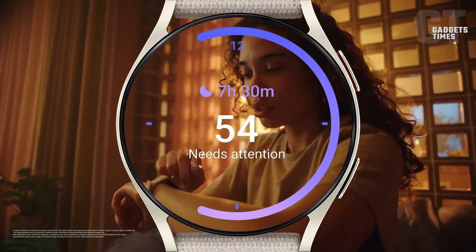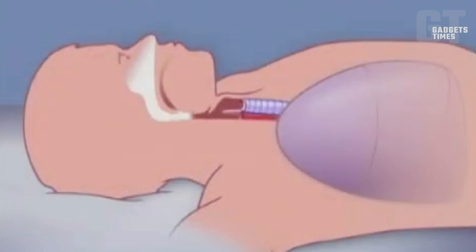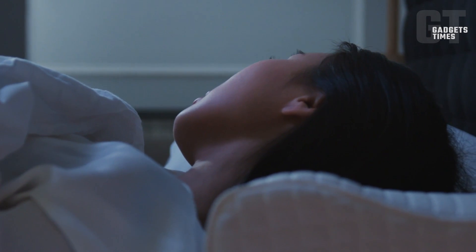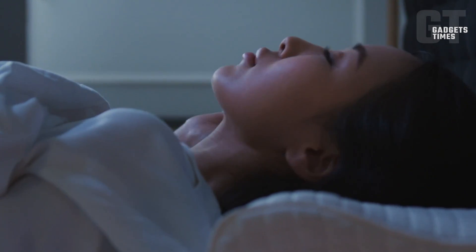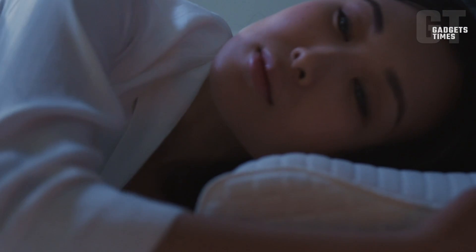Notably, this feature is already operational on current models in South Korea. Obstructive sleep apnea is a prevalent condition characterized by airway blockages during sleep, often undetected and untreated, which can lead to temporary cessation of breathing, thereby compromising oxygen supply and sleep quality.